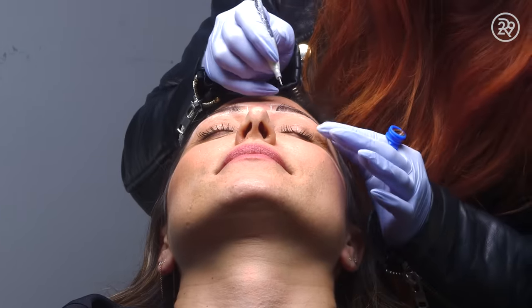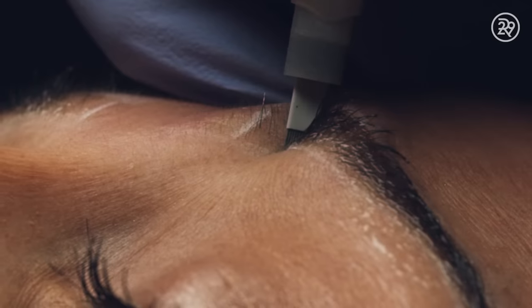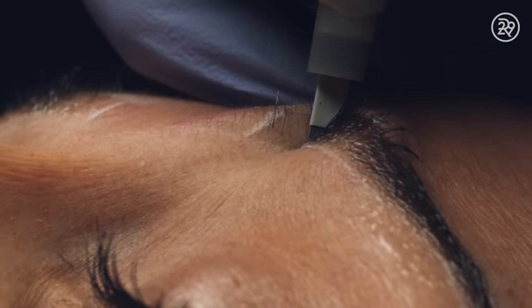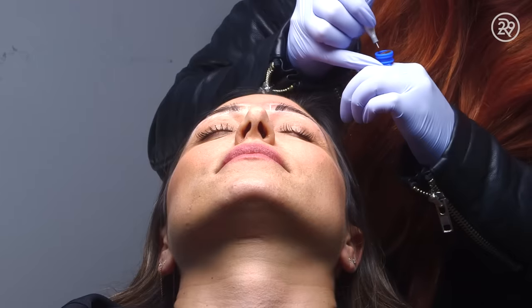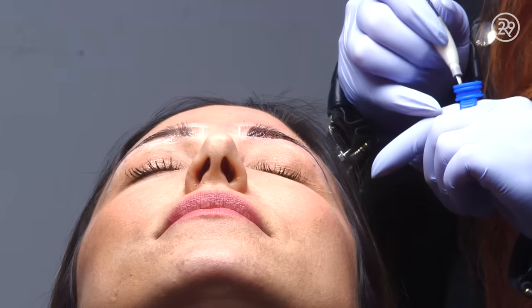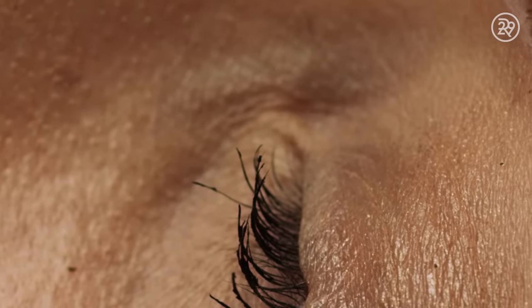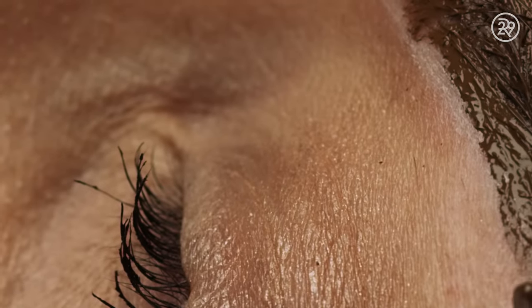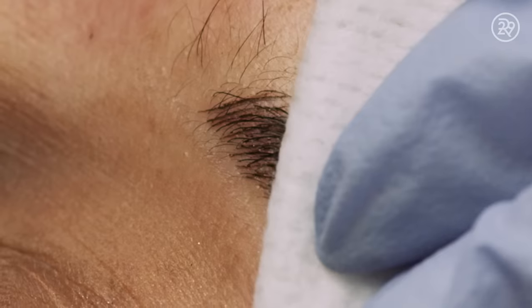Well, that sounds awful. How does it feel? It's tolerable. The blades make the tiniest incisions that are filled with dye. It looks so natural. It's not so natural.